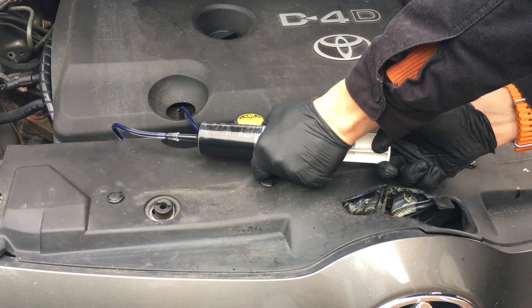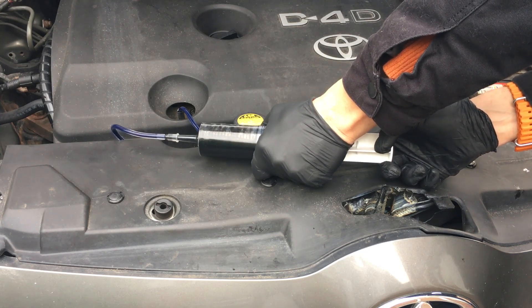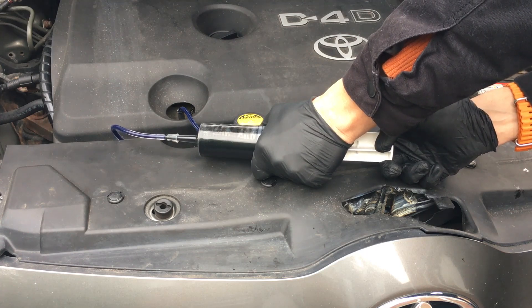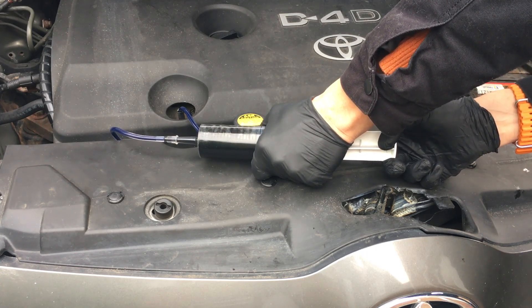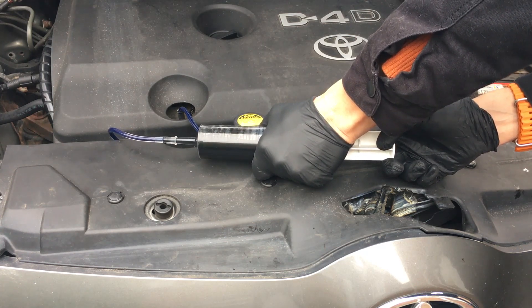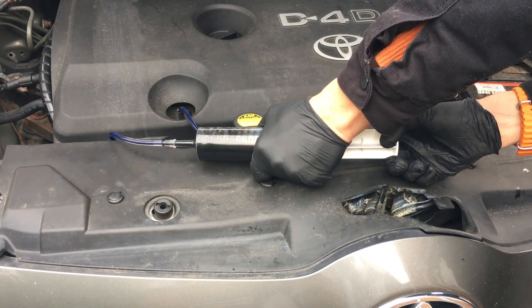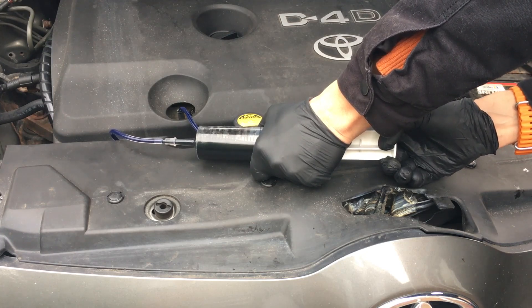With a diesel car, the way that it stops the engine and shuts it off is to cut the fuel. If it's running on its own engine oil, it can literally just run away — there's no way of controlling the RPM and it will just rev until either it's used up all of the engine oil or it destroys itself.